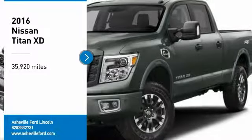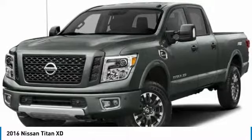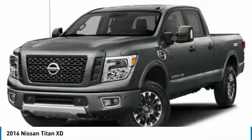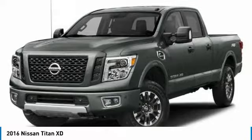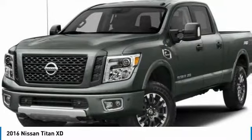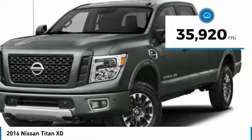Come test drive the 2016 Titan XD. The powerful Nissan Titan XD provides a heavy-duty capable vehicle with a very pleasant driving experience. Innovation within the Titan XD stands out and rounds out this fantastic truck. This vehicle has less than 40,000 miles.